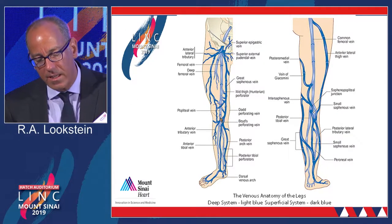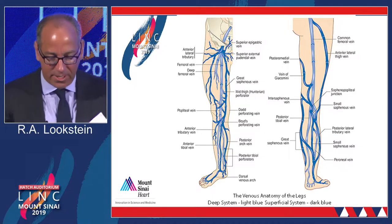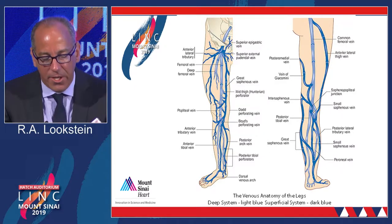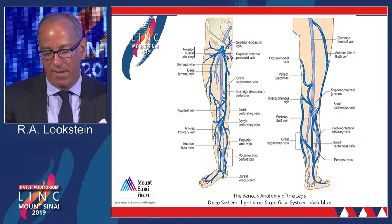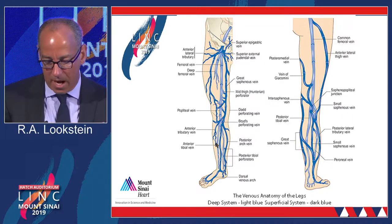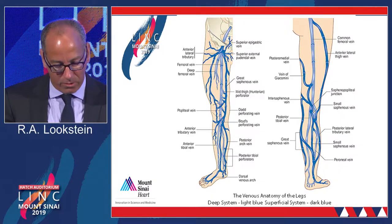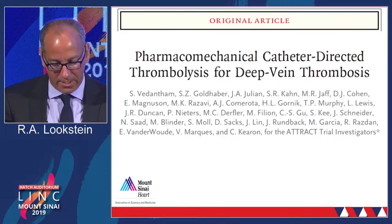Similarly, in the lower limb, in the calf, if the popliteal vein is completely occluded — which I'll spend the next six or seven minutes focusing on — you're going to have a very symptomatic calf. This is a subgroup of patients that is probably not getting enough attention, now that we have the appropriate tools and experience to take care of it.